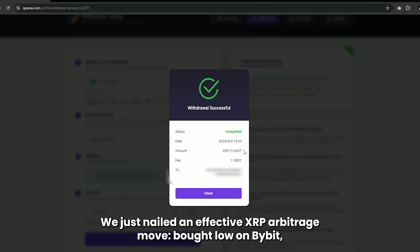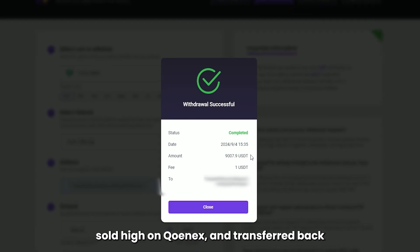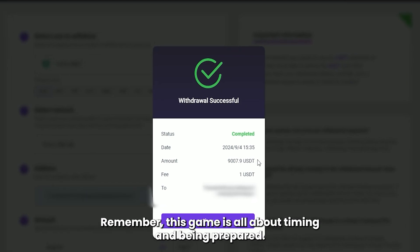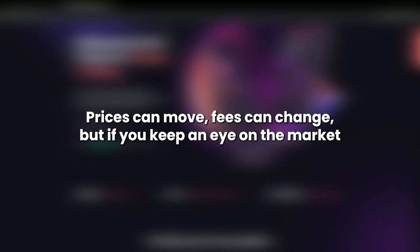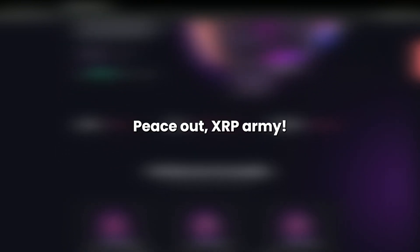And there you have it — we just nailed an effective XRP arbitrage move. Bought low on Bybit, sold high on Cunex, and transferred back with minimal fees using TRC20. Remember, this game is all about timing and being prepared. Prices can move, fees can change, but if you keep an eye on the market and act quickly, you can definitely stack those gains. Stay sharp, and I'll see you in the next video. Peace out, XRP Army.